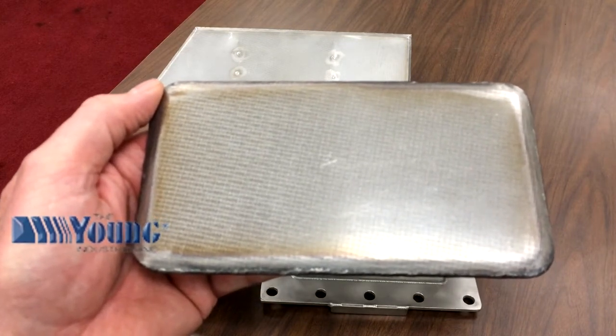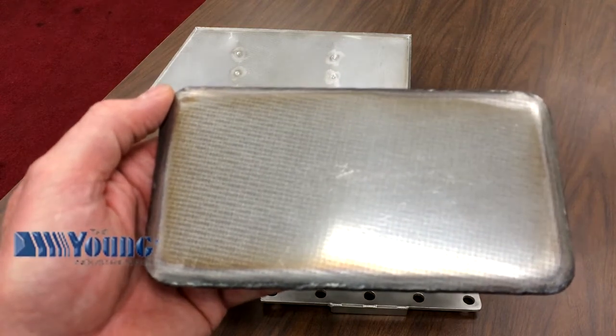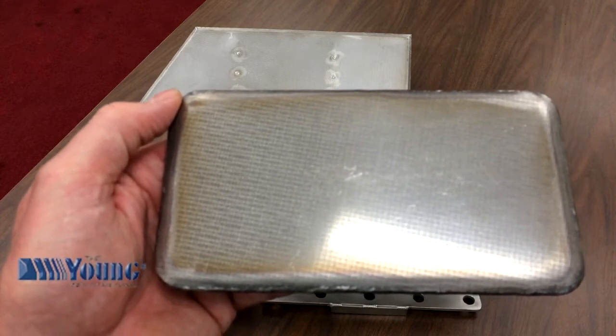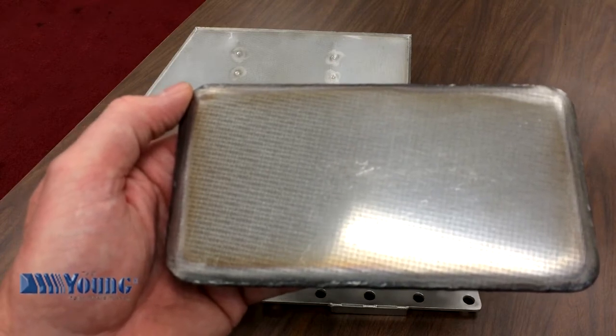Transflow Fluidization Media is a smooth, porous, 316 stainless steel sintered metal product that offers very controlled permeability and distribution of compressed air. By introducing slow-volume, low-pressure air to powders through a gas plenum, the powder becomes fluidized and conditioned.